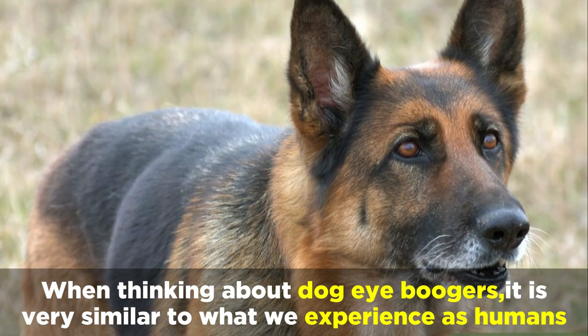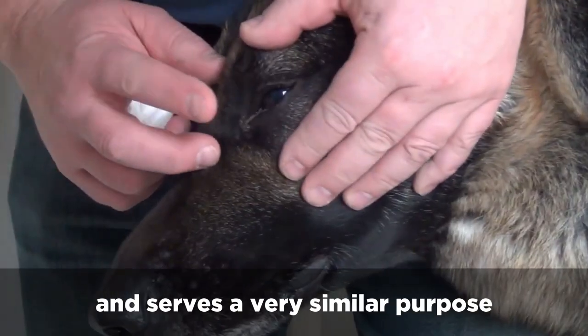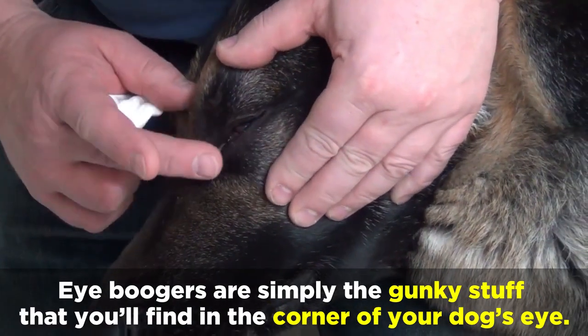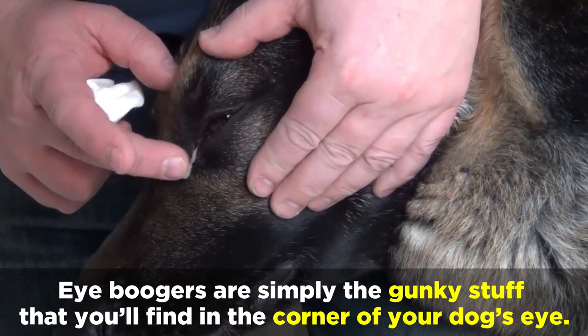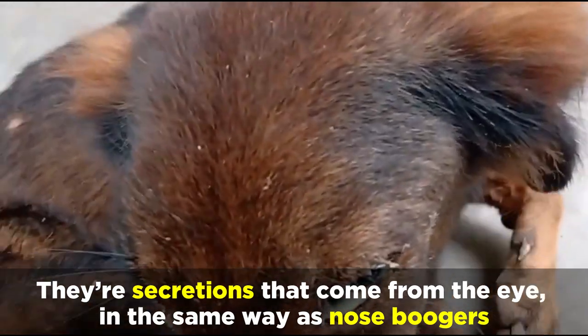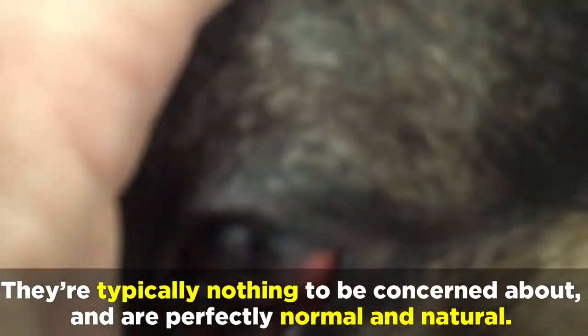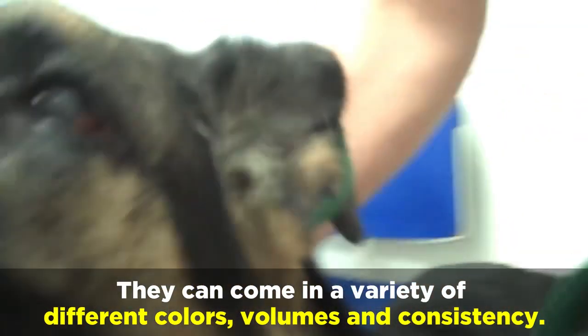When thinking about dog eye boogers, it's very similar to what we experience as humans and serves a very similar purpose. Eye boogers are simply the gunky stuff that you'll find in the corner of your dog's eye. They are secretions that come from the eye, in the same way as nose boogers. They're typically nothing to be concerned about and are perfectly normal and natural. They can come in a variety of different colors, volumes, and consistency.